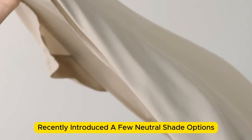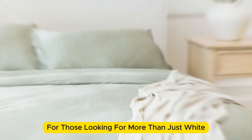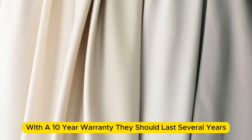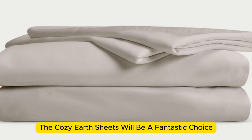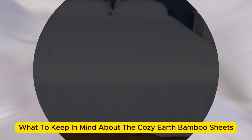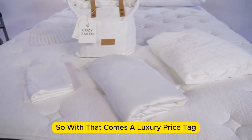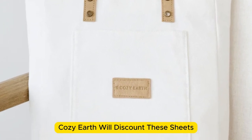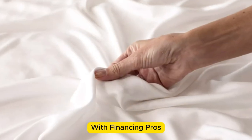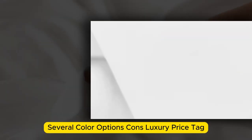Cozy Earth recently introduced a few neutral shade options for those looking for more than just white. What we love: they're incredibly soft to the touch and make you feel like you're sleeping in luxury. They're a durable set for the price — with a 10-year warranty, they should last several years. The Cozy Earth sheets are a fantastic choice for hot sleepers, as they're breathable and moisture-wicking. What to keep in mind: these sheets come with a luxury price tag, but Cozy Earth will discount them throughout the year, and you have the option to break up payments with financing. Pros: silk-like feeling, doesn't trap heat, several color options. Cons: luxury price tag. Thanks for watching.